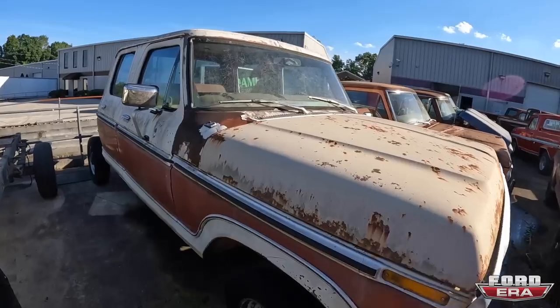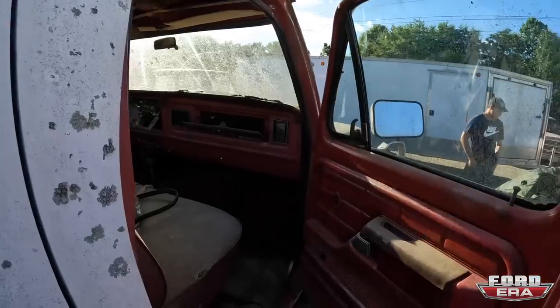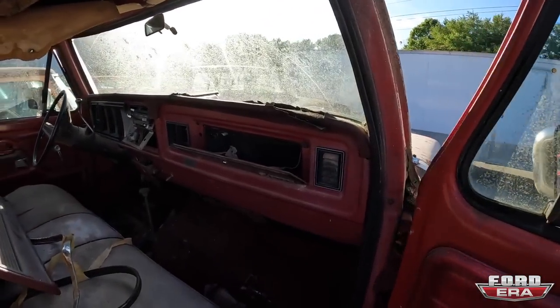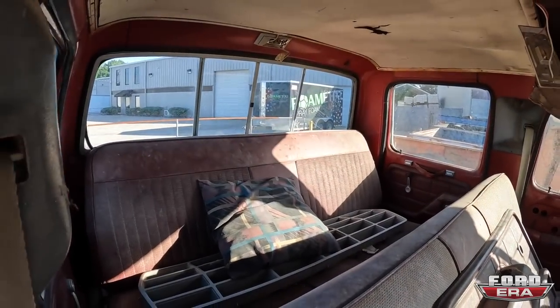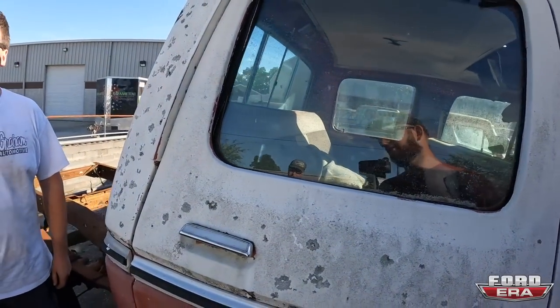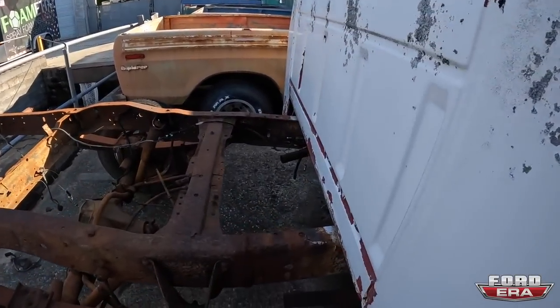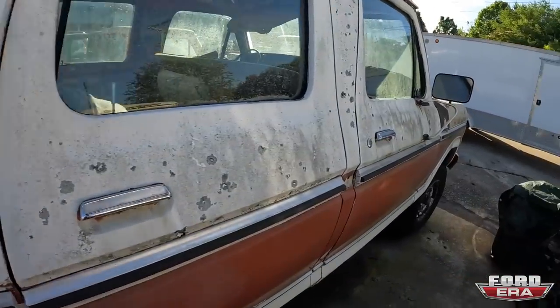This is the F-250. This one's a '79 Ranger XLT. It's a pretty cool truck, fairly complete with all the door panels. It used to be for some reason a long bed, but it's been made back into a short bed — it's like the correct length and everything.